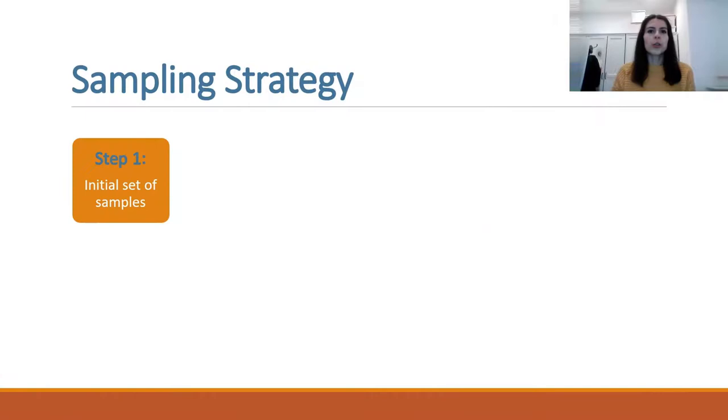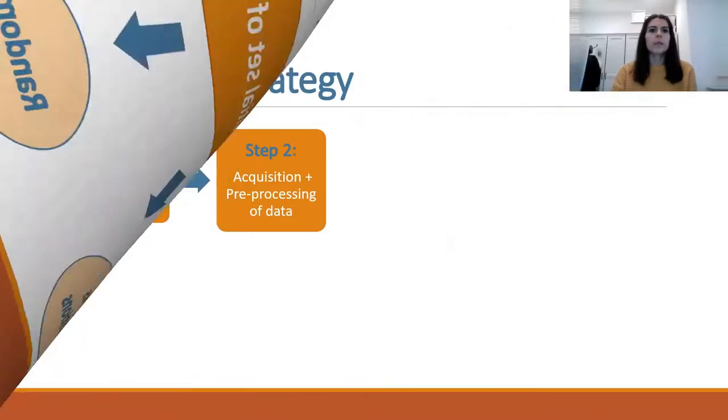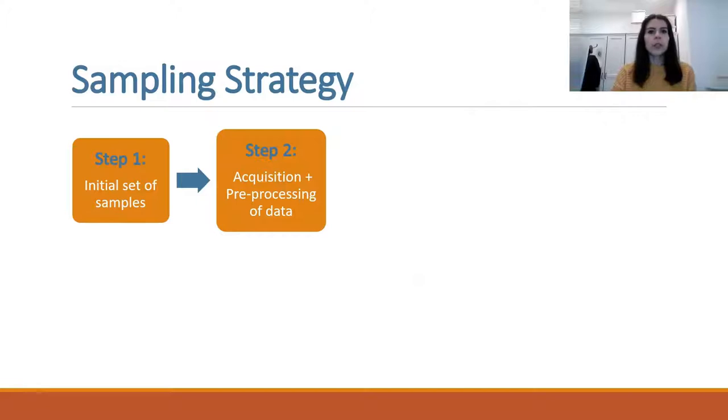Now we will show you the steps of the sampling strategy. To start the procedure, an initial set of samples is needed for a preliminary estimation. This set could be selected in different ways: around known positions, using expert suggestions, or using a priori information derived from previous surveys. The second step involves acquisition and pre-processing of raw sensor data.